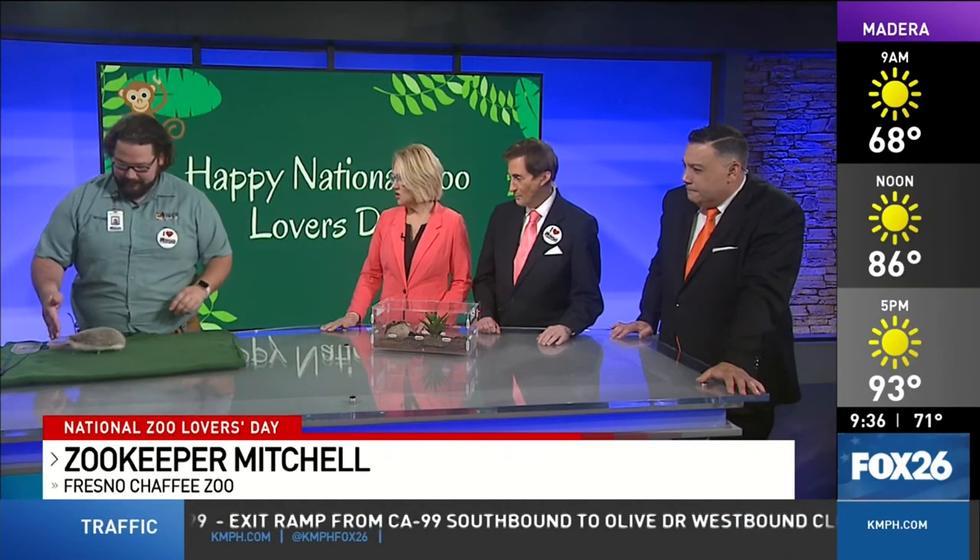This has been so much fun. We really appreciate the visit and the education. Is there anything else you want us to know about the Fresno Chaffee Zoo? I always encourage — if you want to see more animals like Giza, come to the zoo and visit. There are so many more cool animals to visit and learn about, and there's always people around to educate you as well — on any day, but especially National Zoo Lovers Day. Thank you very much, Mitchell. Thanks for having me.